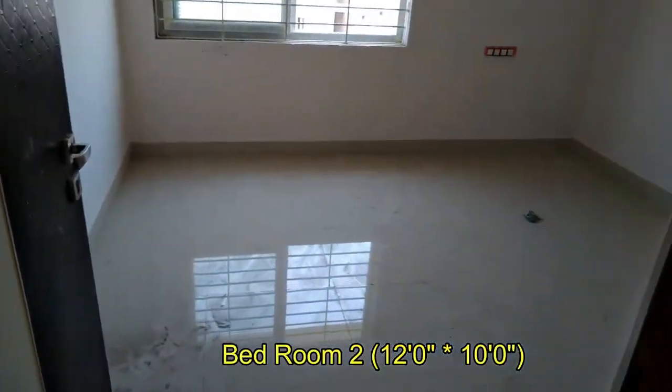This is the second bedroom, which is quite spacious with tile flooring.